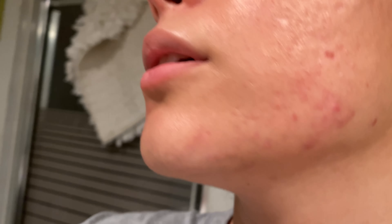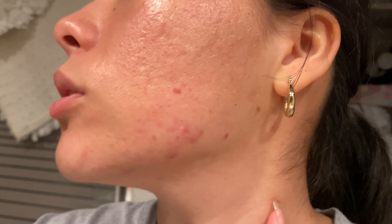My face feels really clean after the pumpkin enzyme mask. I'm going to apply the fighter gel again. Whenever I eat dairy, that's when I get hormonal acne. Just applying a little here. We're about to hit the one-month mark on the 15th, so I'll definitely give you guys an update — here's a last close-up of today.